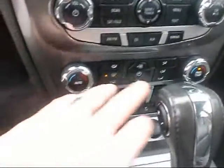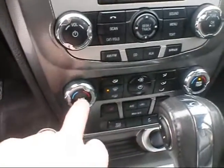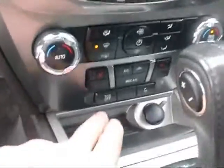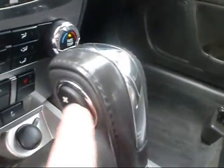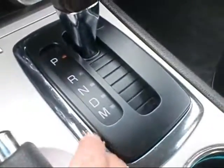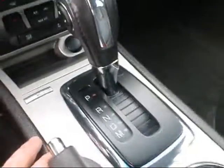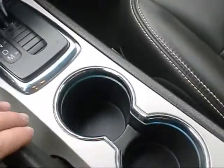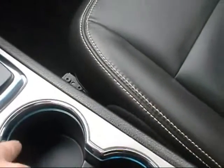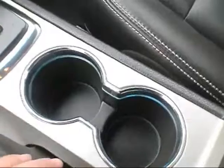Down here you have your climate controls — looks like it's dual climate zone for driver and passenger. It also has traction control. It's automatic but it has the plus, minus, and M for manual mode, so you can actually shift it like a manual transmission if you desire.